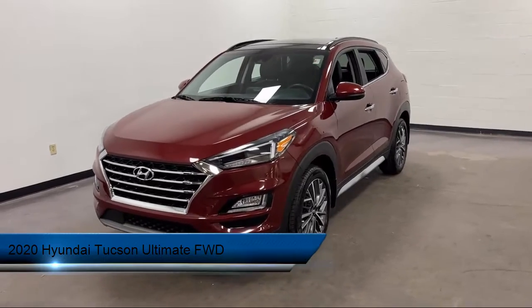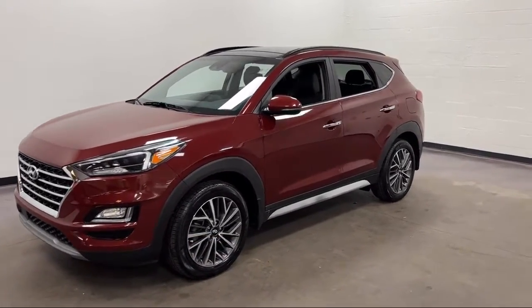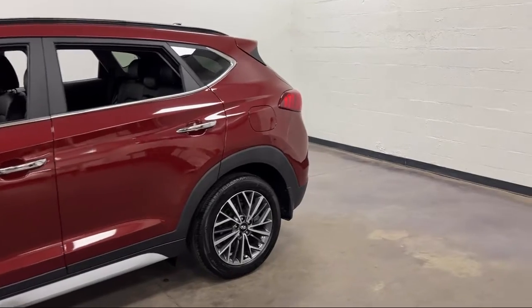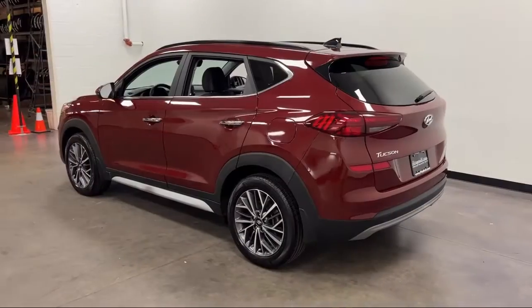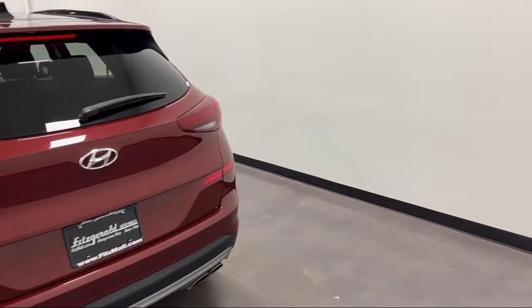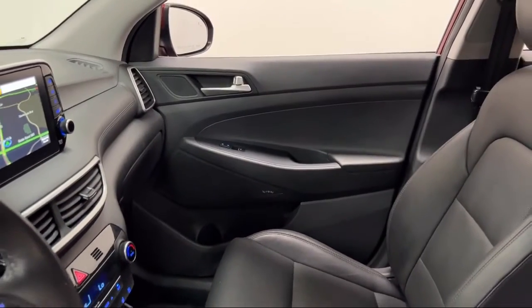It comes equipped with driver seat power adjustment lumbar, pre-collision warning system pedestrian detection, voice operated audio system, rear side curtain airbags, in-dash rear view monitor, steering wheel mounted voice control, folding split rear seat, Sirius XM satellite radio, dual front air conditioning zones, rear spoiler, and has less than 25,000 miles on the odometer.